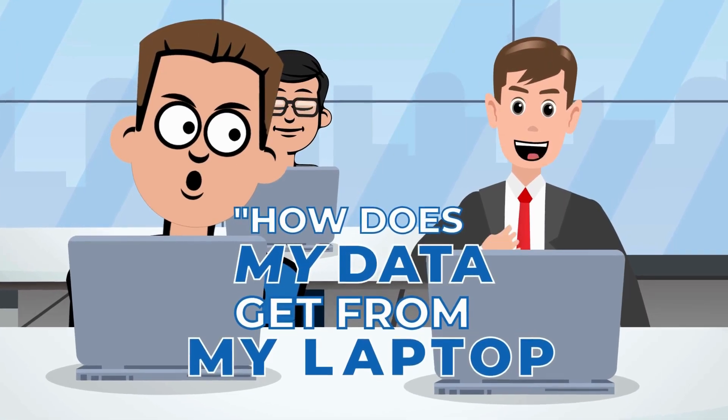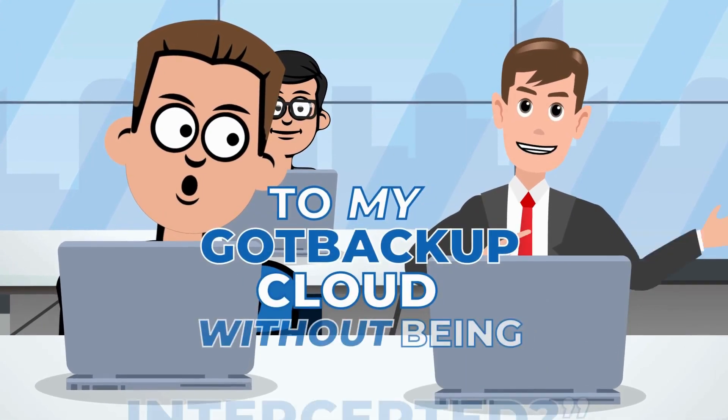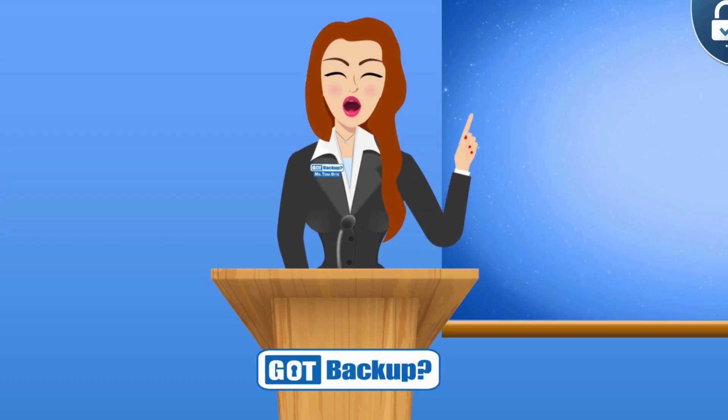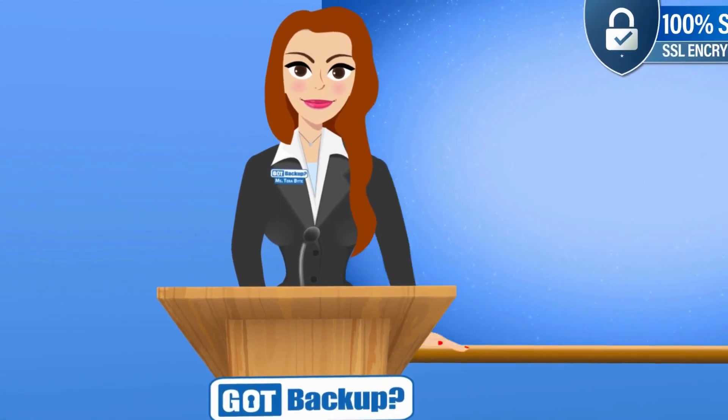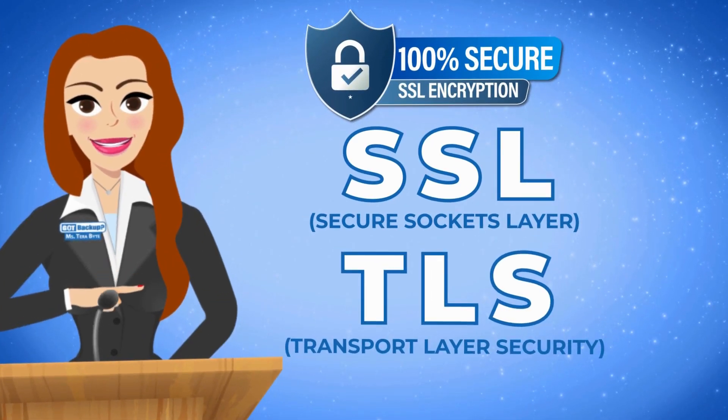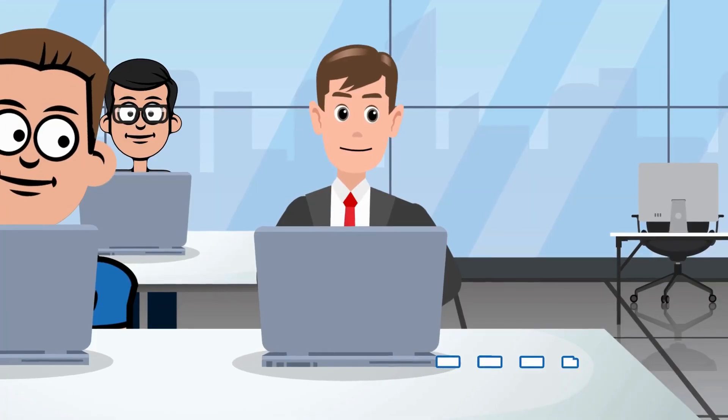That's good to know, but how does my data get from my laptop to my Got Backup cloud without being intercepted? That is where SSL and TLS come in.